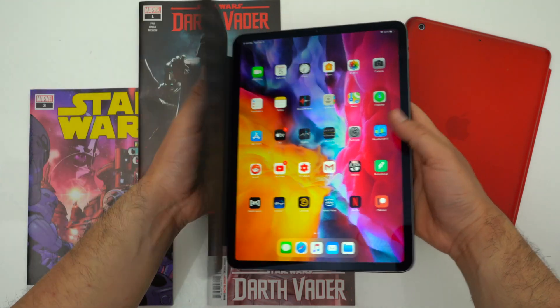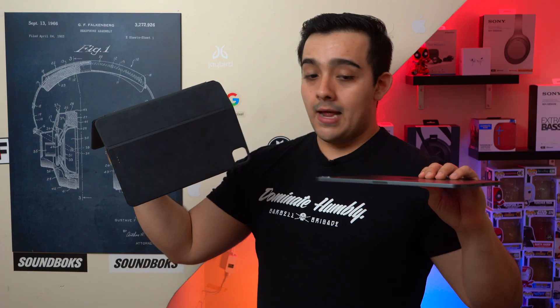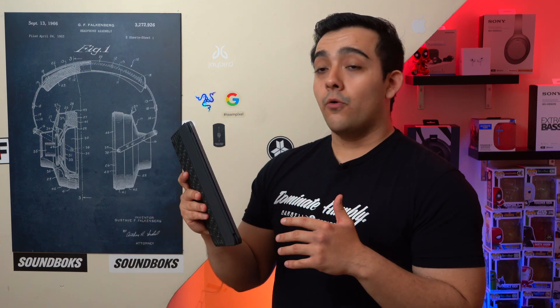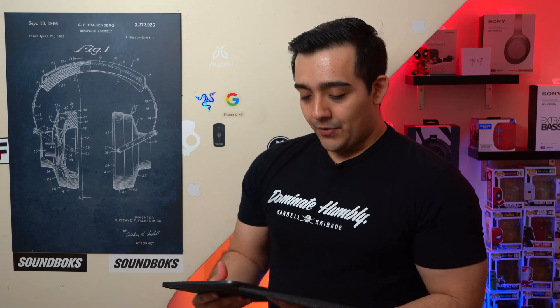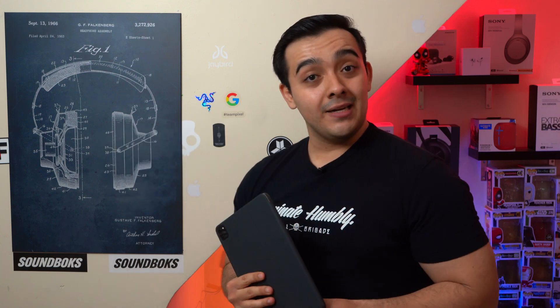One of the coolest things about this case is how it attaches to your iPad — it just magnetically connects. Even though that's pretty cool, it's definitely not my favorite. I've already had a situation where I was opening my iPad and it just fell out and got damaged. So if you're accident-prone, you definitely want to watch out or look into a different case. Personally, I think this is a sneaky way of Apple trying to get you to buy a new iPad Pro or spend money at the Genius Bar getting it repaired.